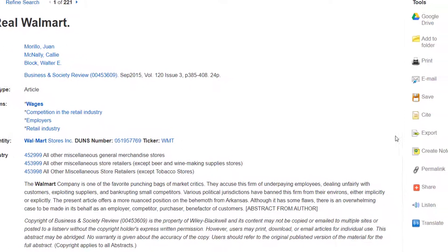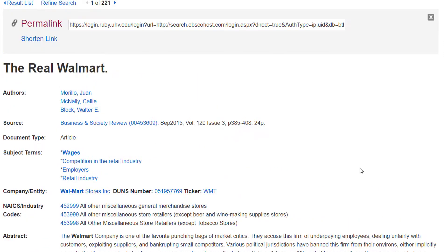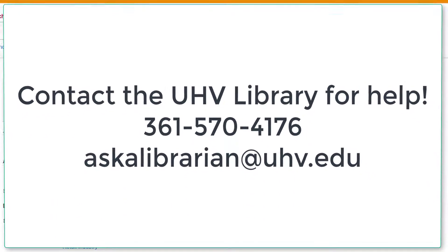On the right, there are multiple tools that can help you save and cite the article. You can print the article, email it to yourself, and save the permalink. If you like to save links, do not grab the URL from the top of the page — that is a session-based link and it will expire within 10 to 15 minutes. Always use the permalink if you want to get back to the article again later. Remember that if you get stuck during searching, you can always contact the library for help.